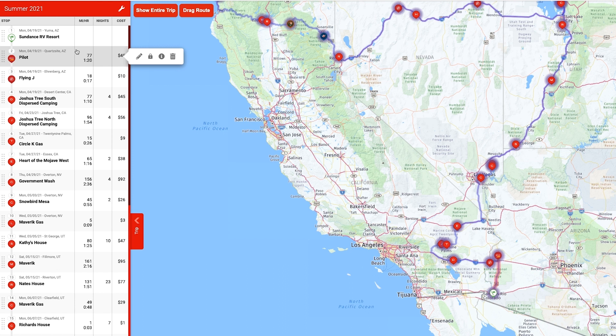Based on my average speed of 55 mph and the default gas price I've set, it's estimating the leg will cost me about $45. You can change all of these settings for your own rig — it's fully customizable. As I keep going down, the next entry is Flying J just before I go into California, then we're heading off to Joshua Tree. The big question then is how am I figuring out where all these different stops are.